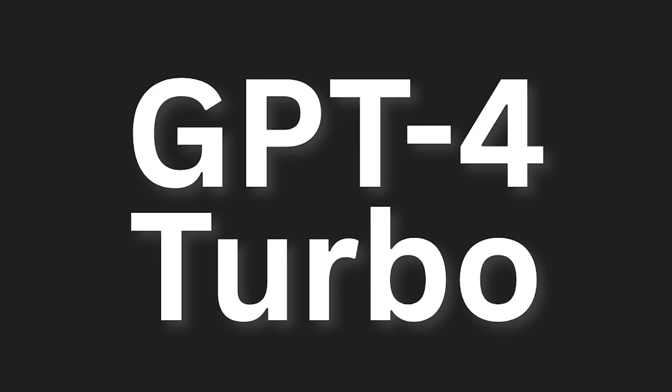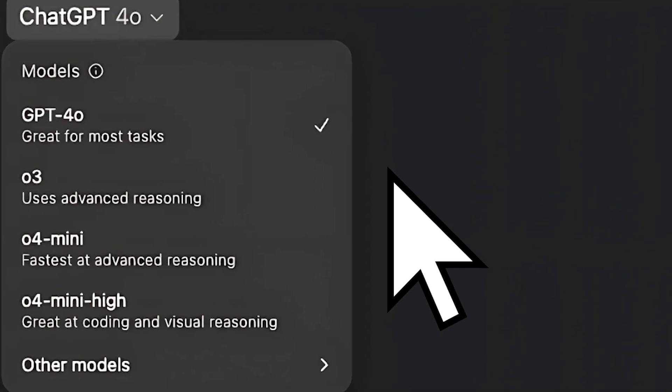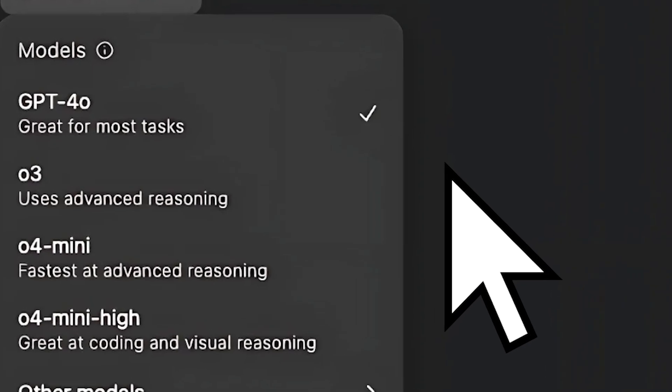GPT-5 gives you the ability to have smarter model selection, otherwise known as smart routing. Previously, you had to choose between the right model — it left it up to you, the human, to decide between such obtuse names as GPT-4, GPT-4 Turbo, GPT-4.0, and there was a lot of guesswork. A lot of those models were buried, and people didn't even know that many of these reasoning models were available. Now with GPT-5, it intelligently selects the best model for the task automatically based on your request, hopefully making the best guess as to what you need without simply trying to save tokens and expense, so as to get the best responses possible. No more manual guessing.